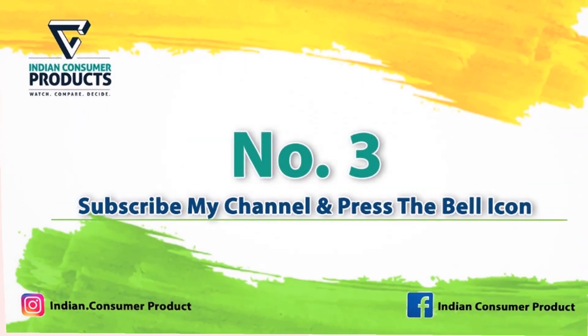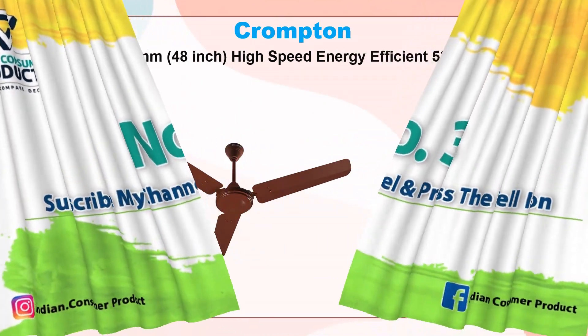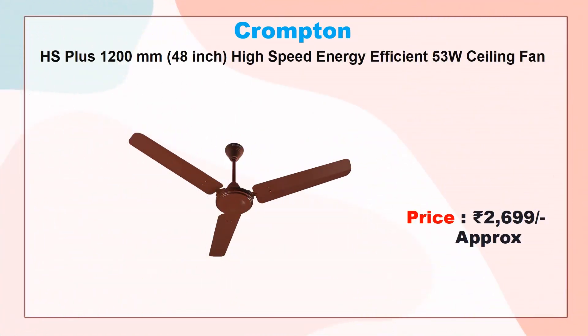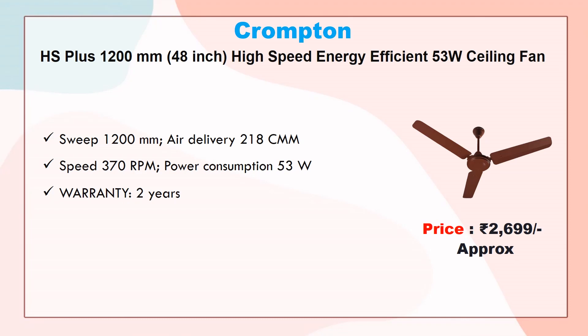Number three: Crompton HS Plus 1200mm high-speed energy efficient ceiling fan. Approx price 2699 rupees. Sweep 1200mm, air delivery 218 CMM, speed 370 RPM, power consumption 53 watt, warranty two years.